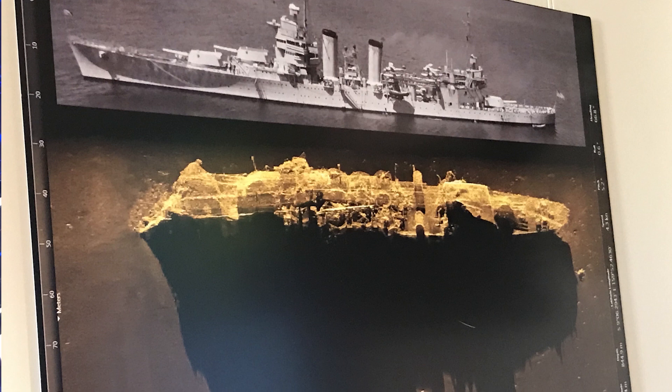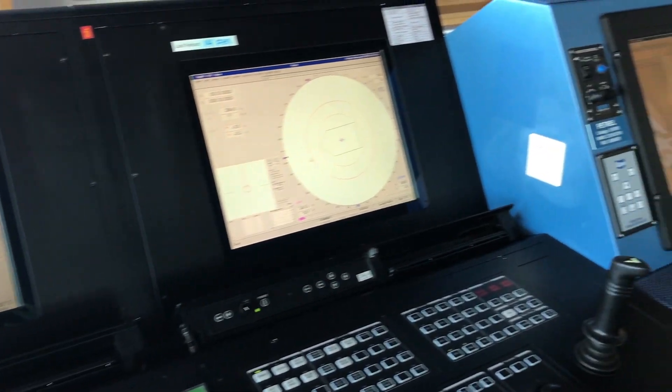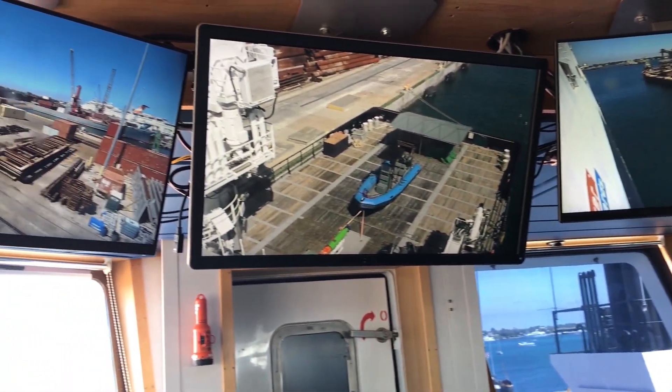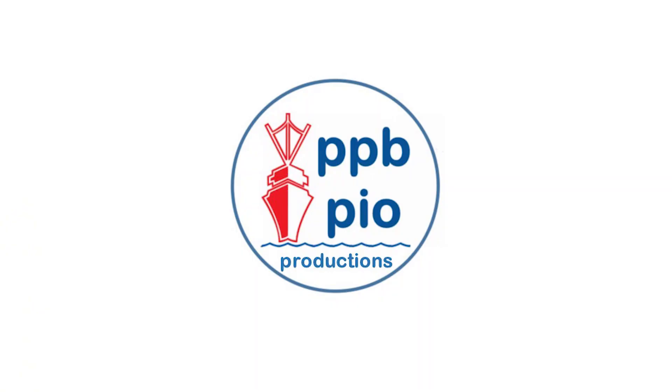World War II shipwrecks — we were owned by the late Paul Allen and he had a passion for World War II. We bought this vessel and started looking for the Indianapolis as our first project, the USS Indianapolis.